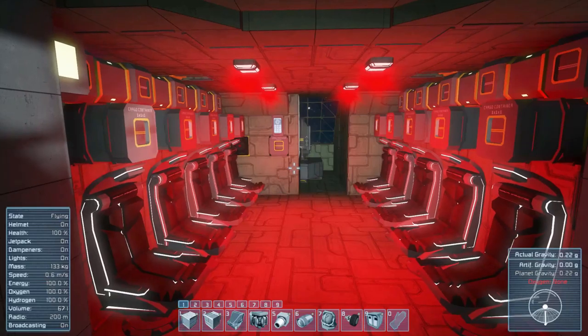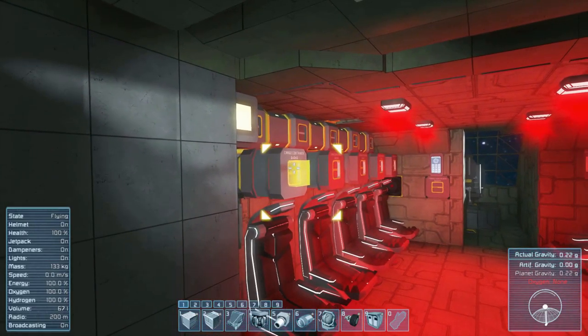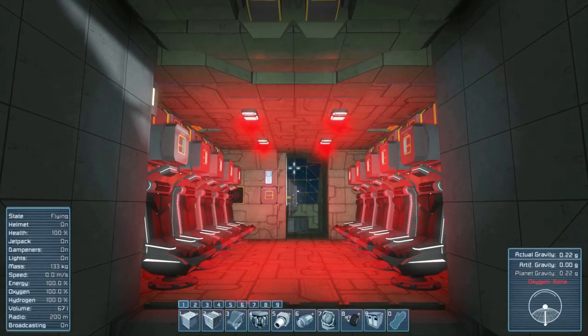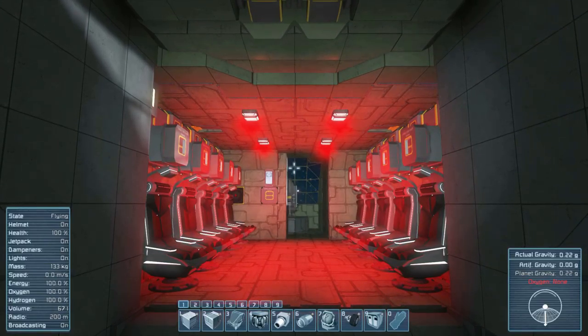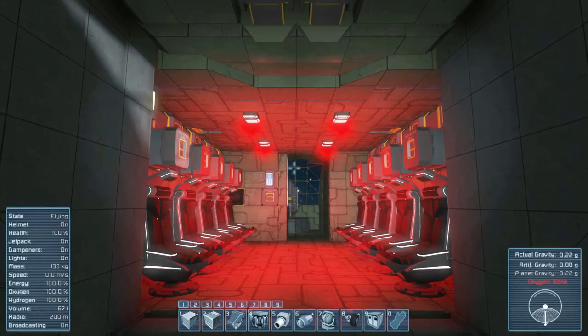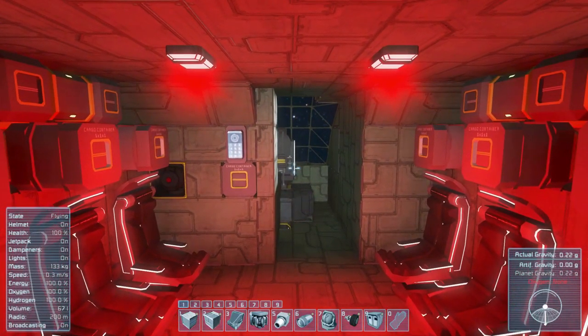Inside we have space for 10 people and then two pilots — a pilot and a co-pilot. We have cargo storage above them so they can grab their guns and anything else they need. We have this lovely red lighting, which for those who don't know, was used in the military because it didn't affect night vision and the enemy couldn't see you as far away. They actually tend to use blue lights now because medics had issues identifying blood with casualties — a really interesting fact.